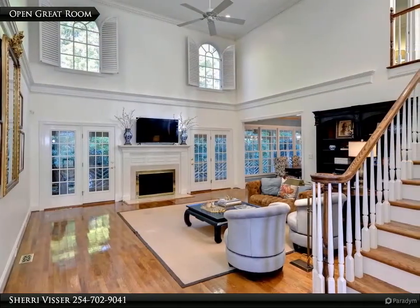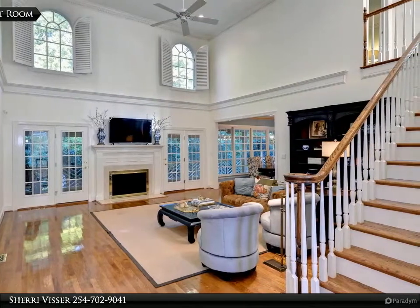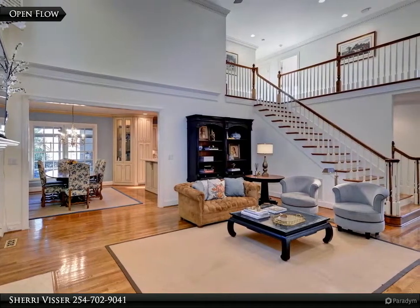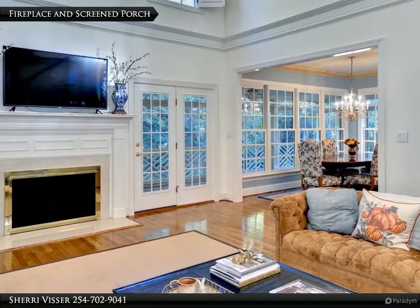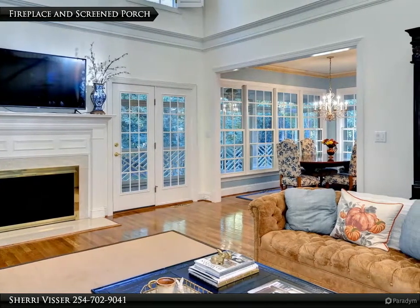The foyer flows gracefully into the great room with an open, vaulted ceiling. The great room offers easy flow into the morning room and is open to the second floor. Enjoy relaxing by the second fireplace or enjoying views to the backyard and access to the screened porch.